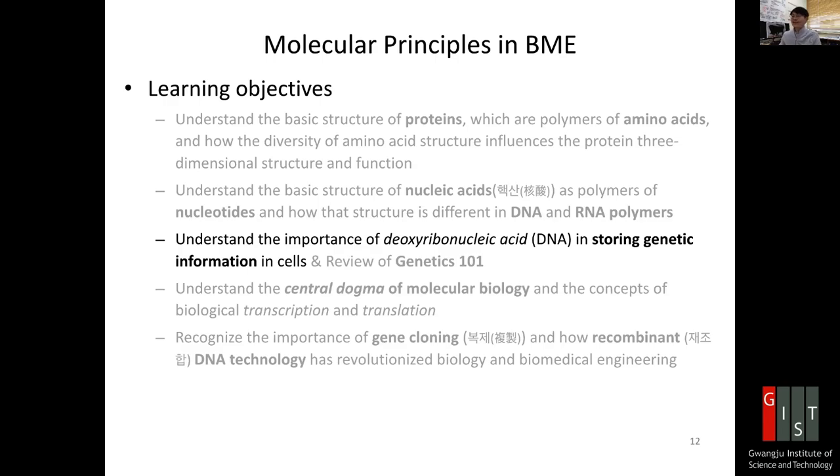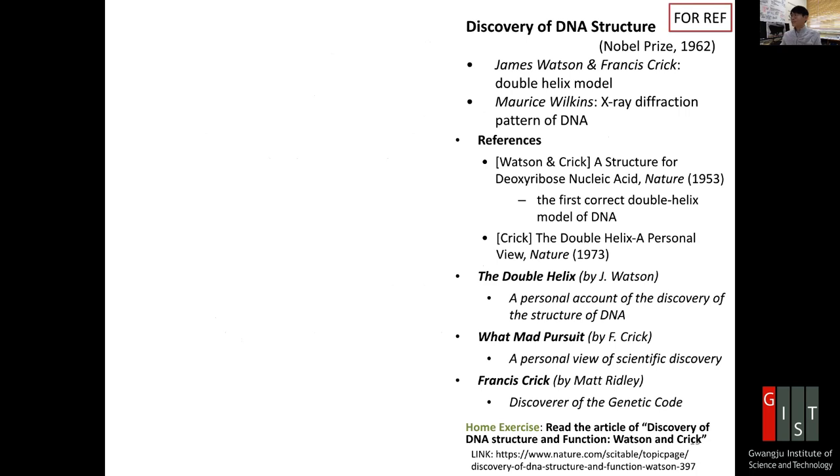We want to understand the importance of deoxyribonucleic acid DNA and ribonucleic acid RNA in storing genetic information in cells. Let's discuss first about the history of molecular biology. That started, people say, with the discovery of DNA structure.